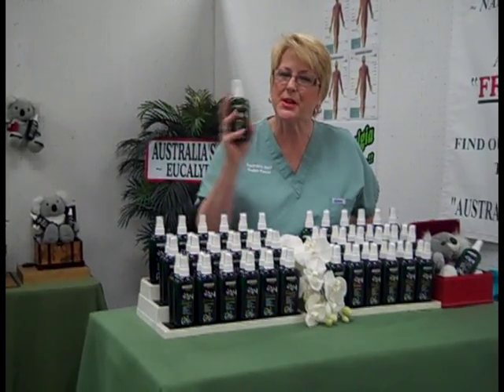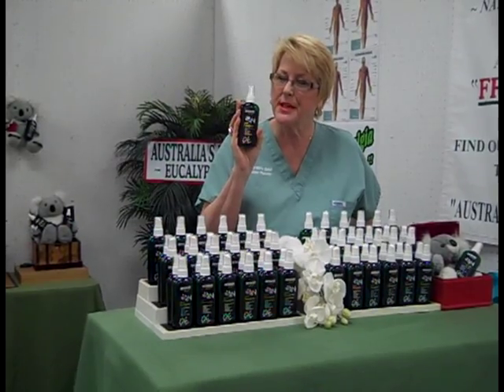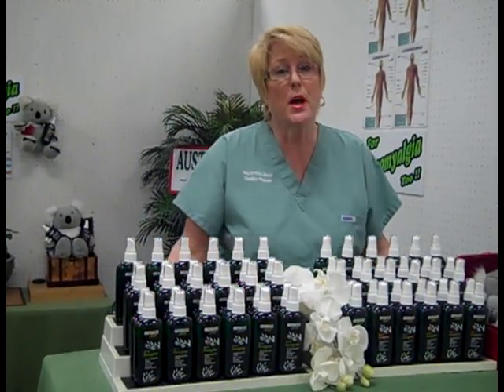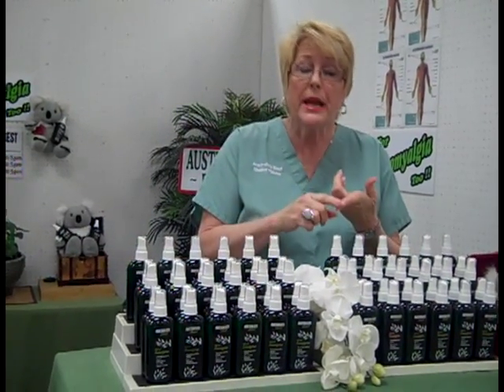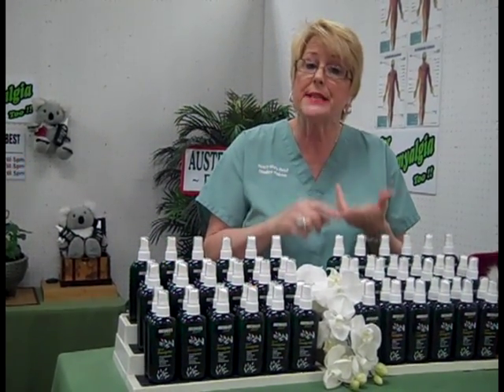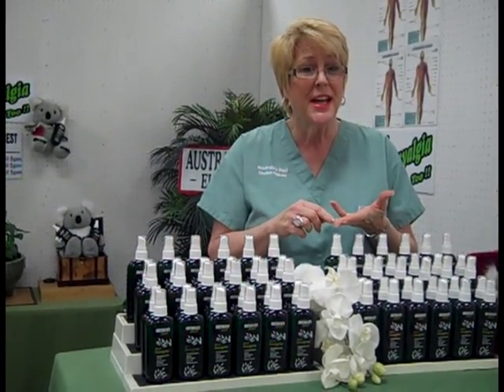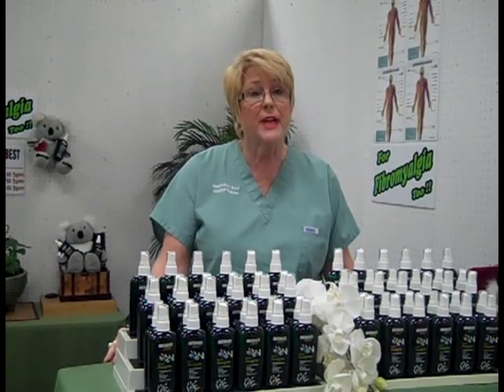Hi, I'm Shelly Malone and this is Australia's Best Eucalyptus. Why does this product work so well? Well, it's a natural pain reliever. It's also a natural antibacterial infection fighter, a natural antifungal agent, and a natural anti-inflammatory agent as well.